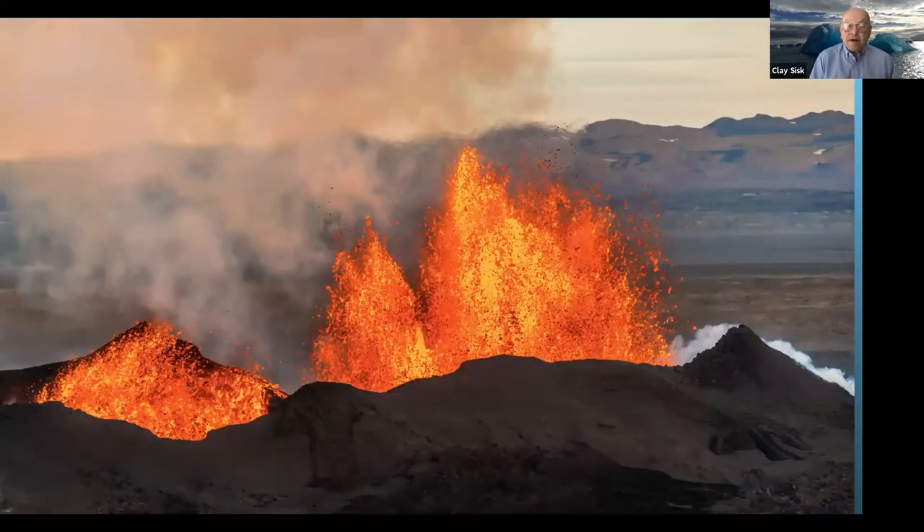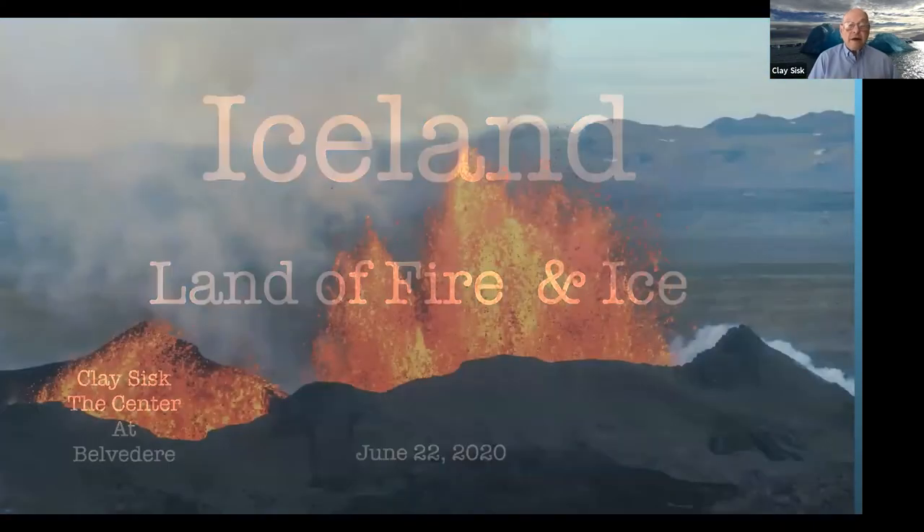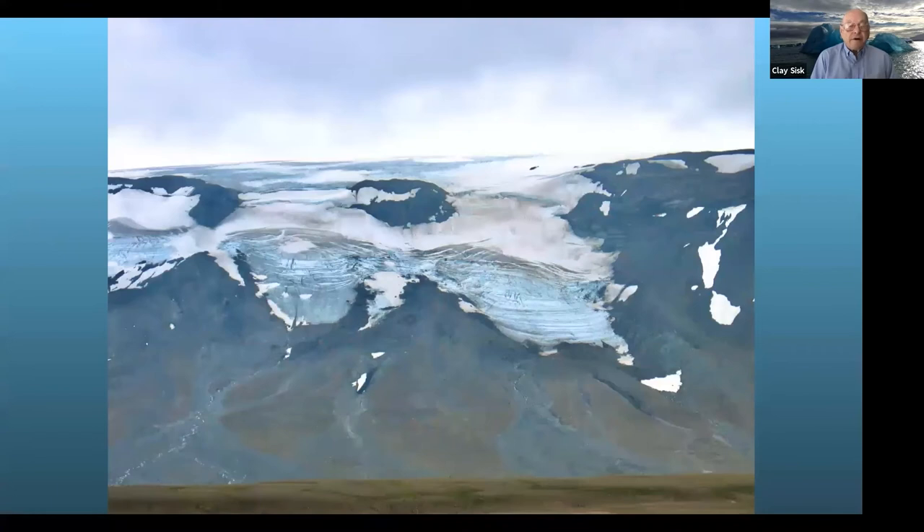The fire refers to volcanoes. Every so often there are eruptions — not usually as big as Mount St. Helens, but once in a while there's a big one. There are actually around 130 active volcanoes likely to erupt at any time. And the ice part, of course, is the glaciers.